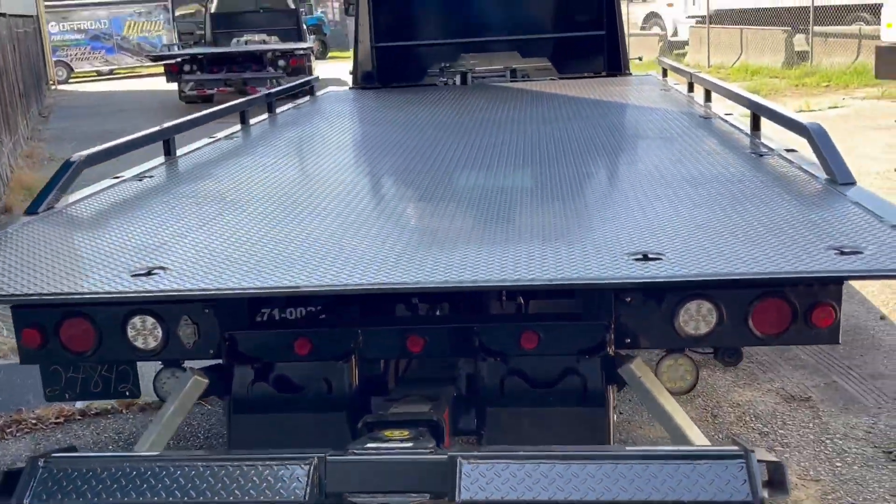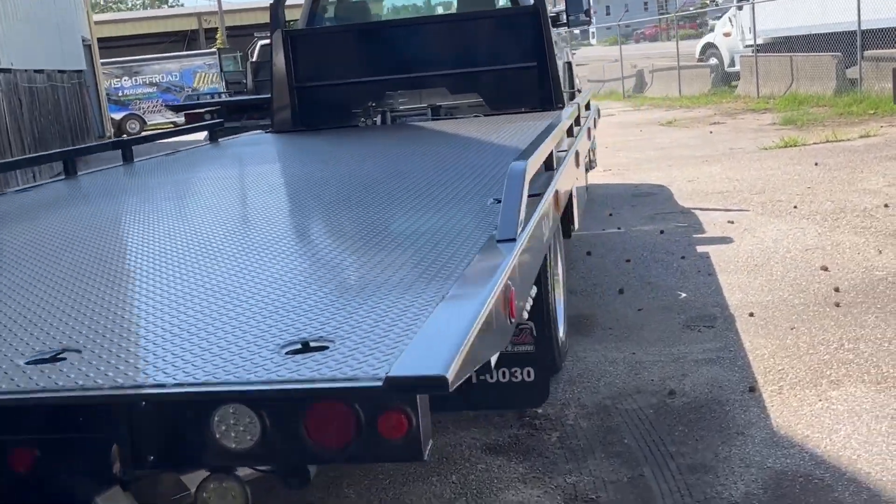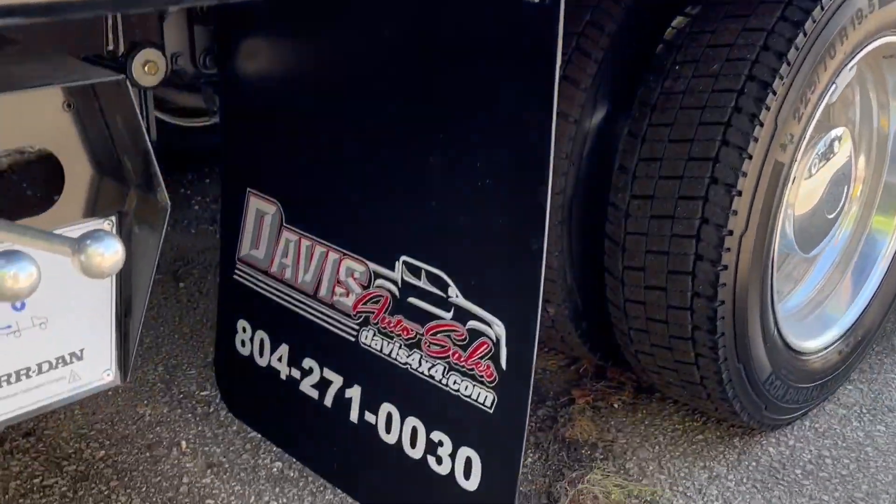Brand new with only delivery miles. Nothing's been transported yet. All safety equipment included as well as a start-off towing kit.